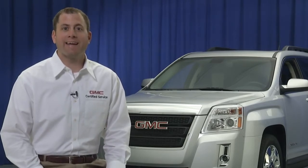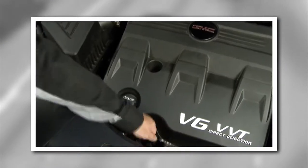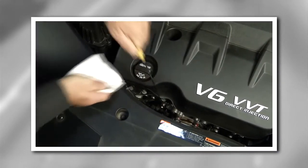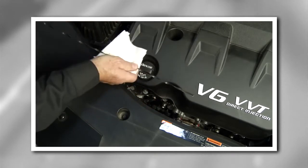Checking your oil level is quick and easy. To get an accurate reading, make sure your engine is cold. Find the handle of the oil dipstick — it's usually yellow and has a loop or T handle. Pull it out, wipe it with a towel or cloth, then push it all the way back in. Then pull it back out again, keeping the tip down.